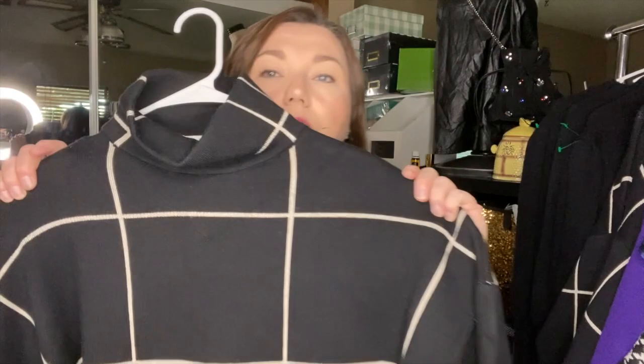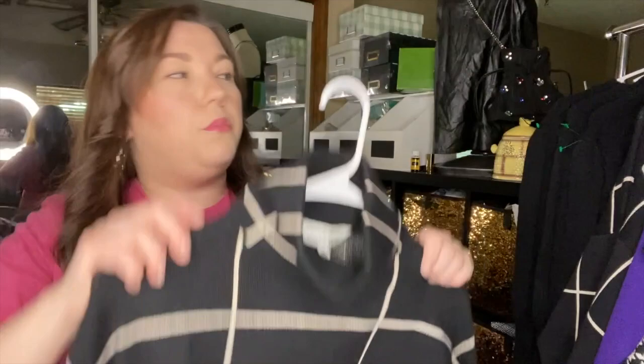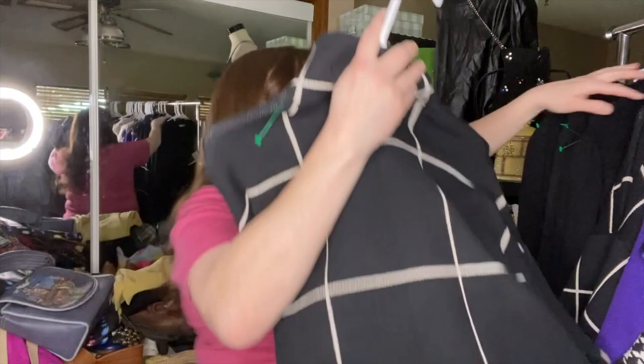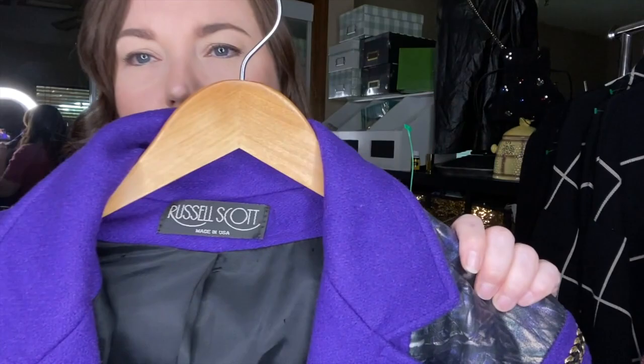There's this window pane sweater that feels really nice — it's from a brand called Davey and Danny. It feels high quality and had boutique pricing at around $42, so I didn't hesitate to pick them all up. Since I don't have a lot of time to list, if I can list one item in multiple sizes I'm happy with that. It's black with a little cream window pane plaid and I've got all sizes.